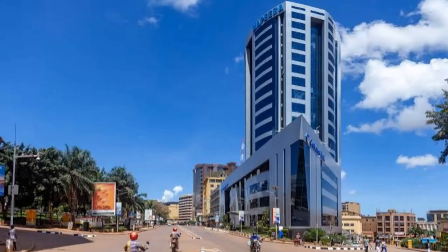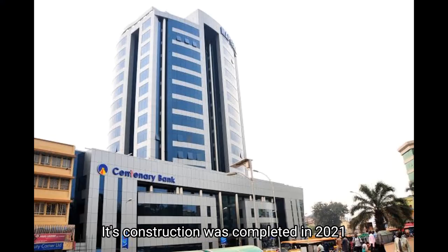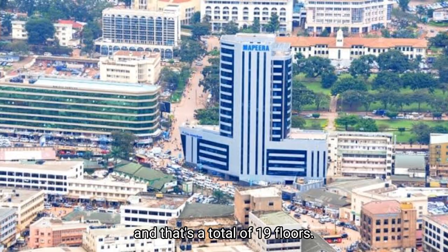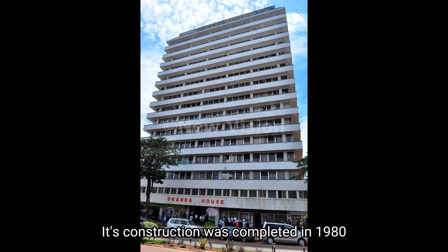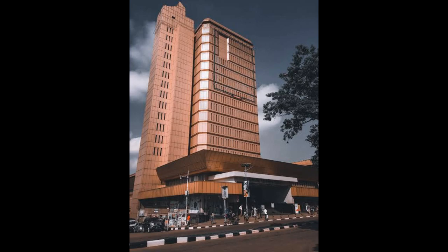Number five: Mapeera House. Its construction was completed in 2021 and has a total of 19 floors. Number six: Uganda House. Its construction was completed in 1980 and has a total of 16 floors.